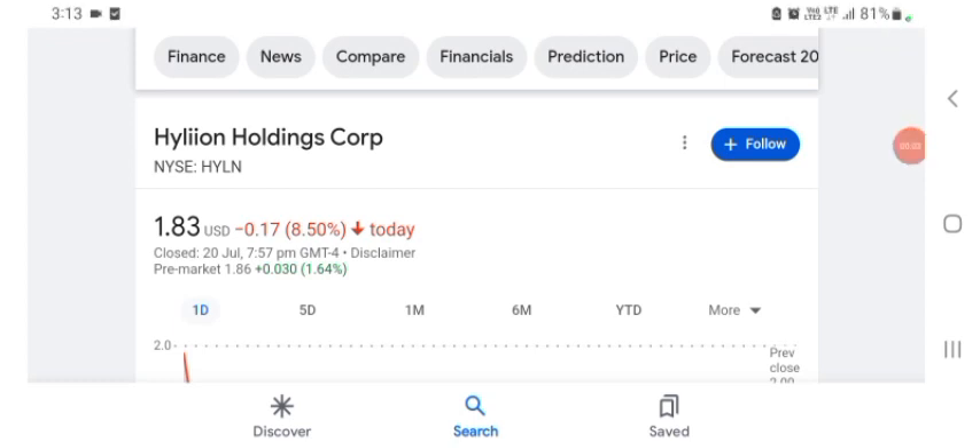Hello guys, welcome back to my YouTube channel. In this video we are going to talk about Hyaline Holding stock. I'm going to take a look at the fundamentals of this company and also take a look at the chart, just to see how this company is doing so you know it's worth your risk of investing. Anyways guys, let's get to Hyaline first. I don't really know what Hyaline does, so I am going to write the profile here and just take a look at what they do.